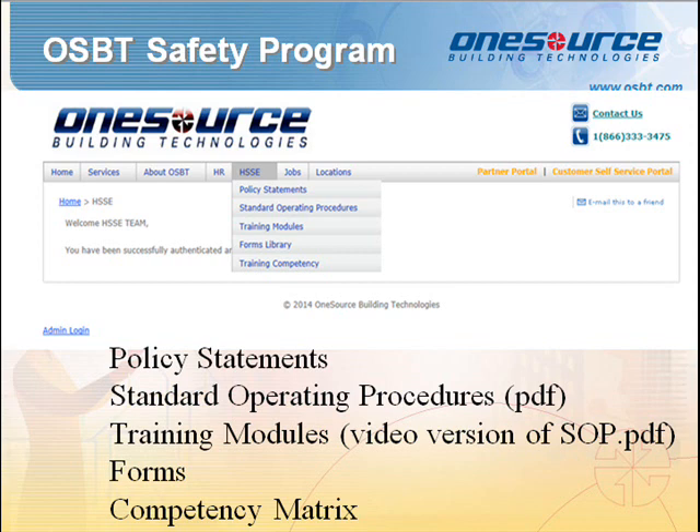Tab one, policy statements, is the safety program document that encompasses the organization's safety vision. In the words of our president and CEO: We are committed to providing our employees with a safe and healthy workplace. The personal health and safety of our employees is our primary objective. A successful health and safety program must embody proper attitudes toward the OSBT HSSE program on the part of all employees at all locations.